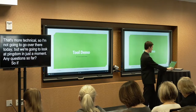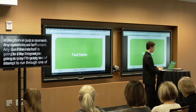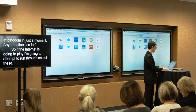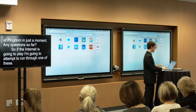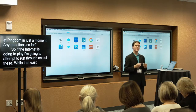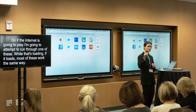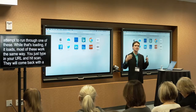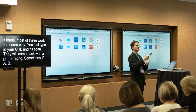The internet may cooperate, so I'm going to attempt to run through one of these tools live. Going to tools.pingdom.com. Most of these work exactly the same way — you just type in your URL, hit Scan, and they come back with a grade rating: A, B, C, D, E, or F, or sometimes a 0-to-100 scale.